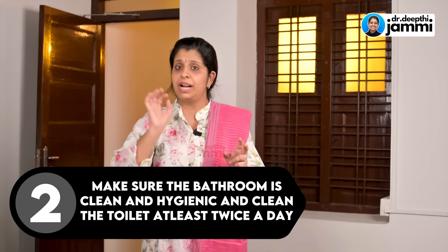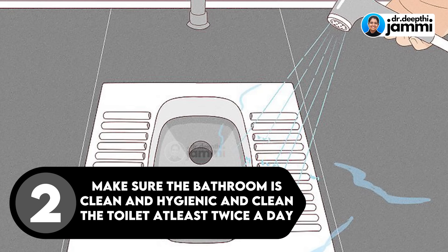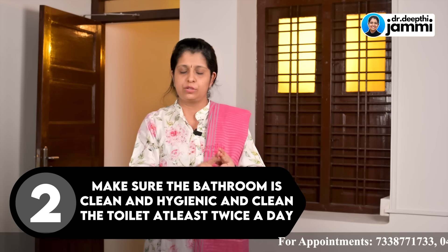Second, you have to keep the bathroom clean and hygienic. Clean the bathroom at least once or twice a day, especially if you are a pregnant mother using the same bathroom all the time.